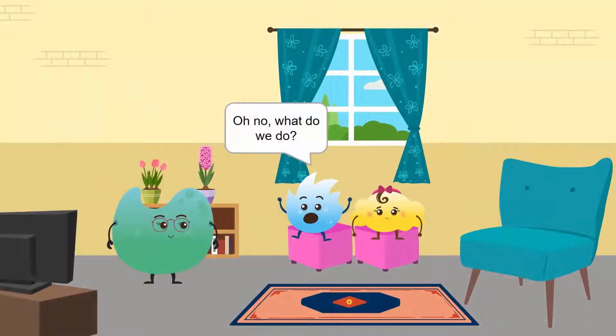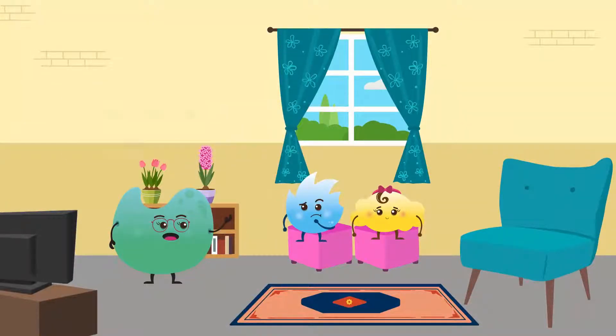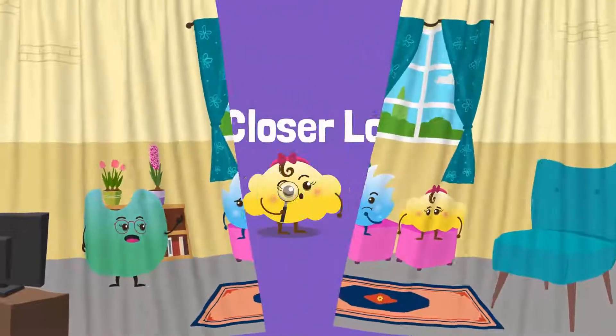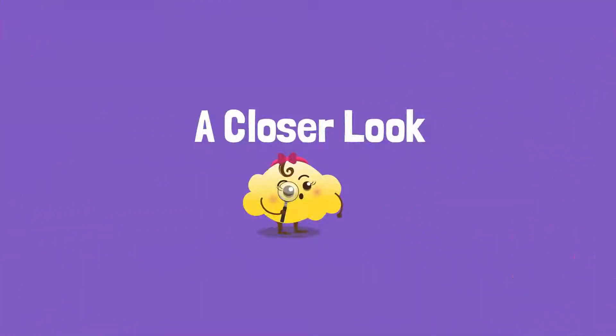Oh no! What do we do? Well, we can be careful with the water we have by conserving it. Let's take a closer look at the many ways of conserving water.